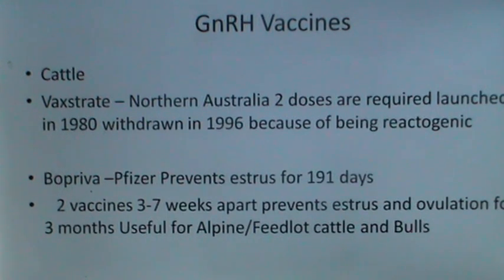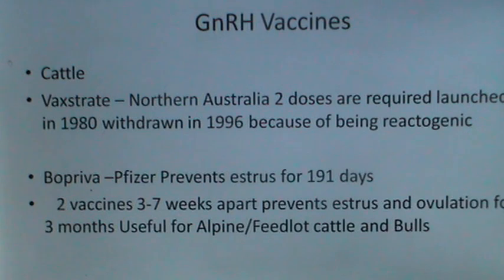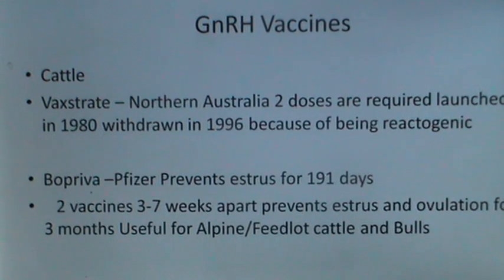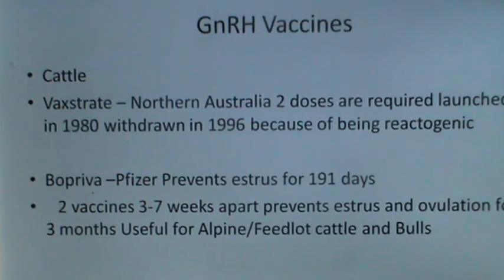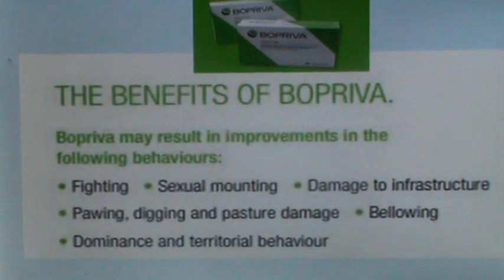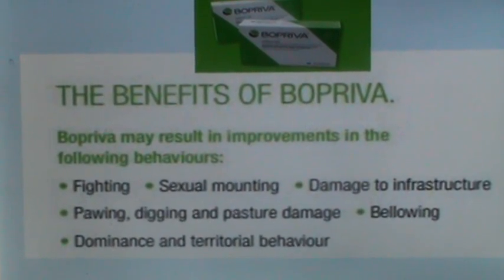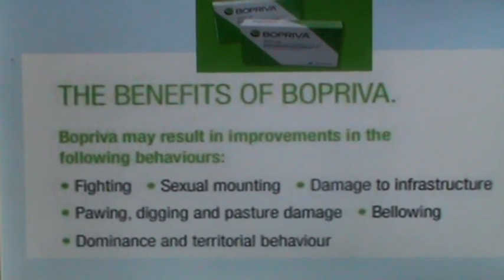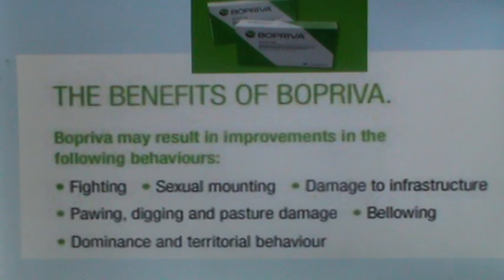For cattle, Vaxstrate is a GnRH vaccine popular in Northern Australia requiring two doses. It was launched in 1980 but withdrawn in 1996 because of being reactogenic. Bopriva from Pfizer is a GnRH vaccine that prevents estrus for 191 days; two vaccines given three to seven weeks apart prevent estrus and ovulation for three months. It is useful for Alpine feedlot cattle and bulls. Bopriva may result in improvements in behaviors including fighting, sexual mounting, damage to infrastructure, digging and pasture damage, bellowing, and dominance and territorial behavior.